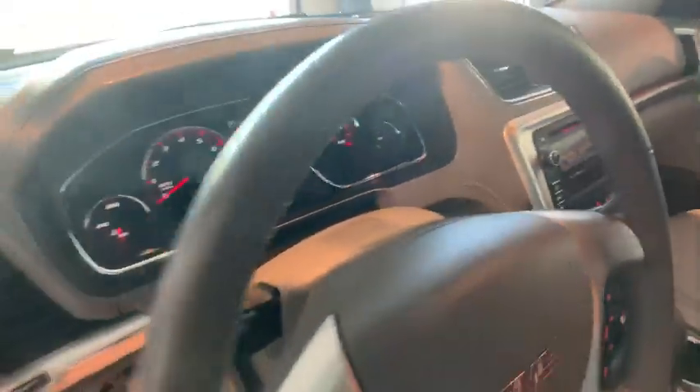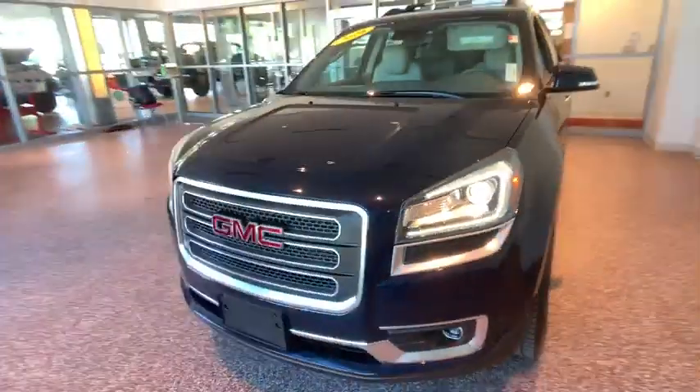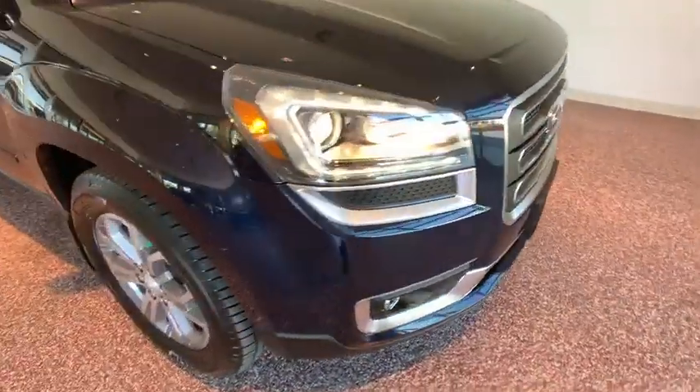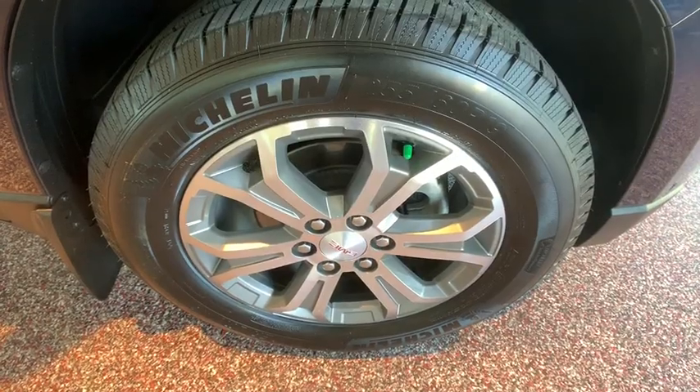Leather-wrapped steering wheel, alloy wheels, power steering, cruise control, floor mats, four-wheel disc brakes, auto-dimming rear-view mirror, hands-free communication, center armrest, universal garage door opener. Take this vehicle for a special time.